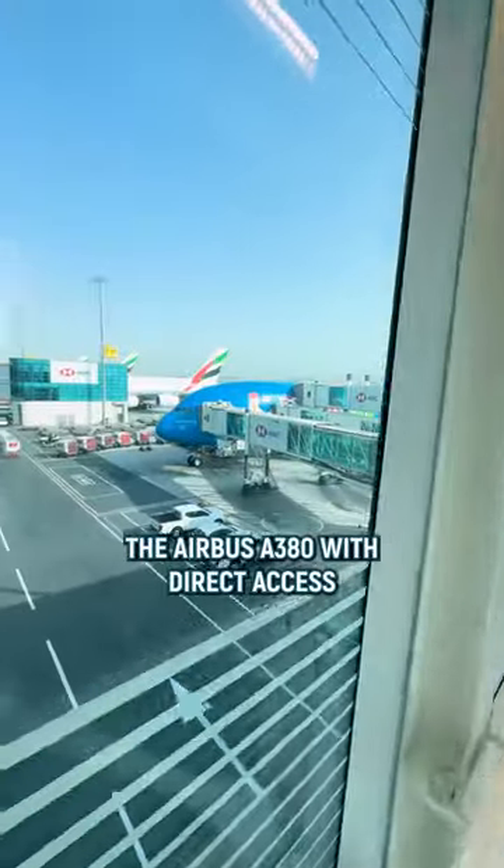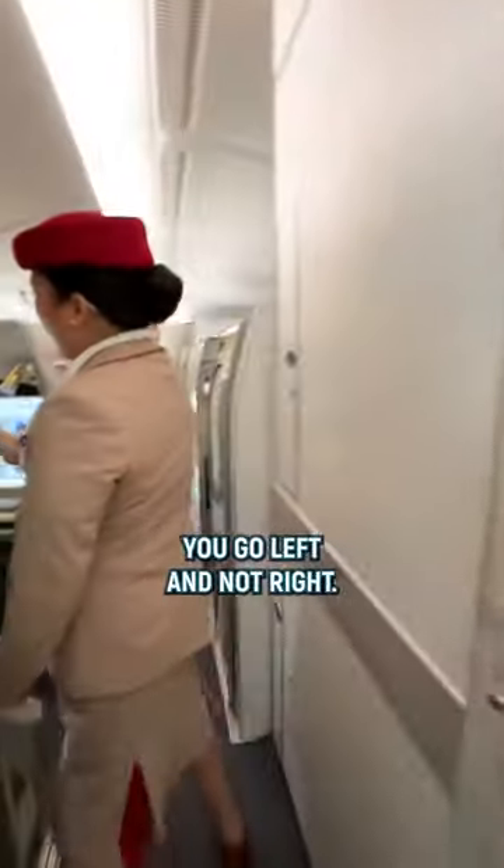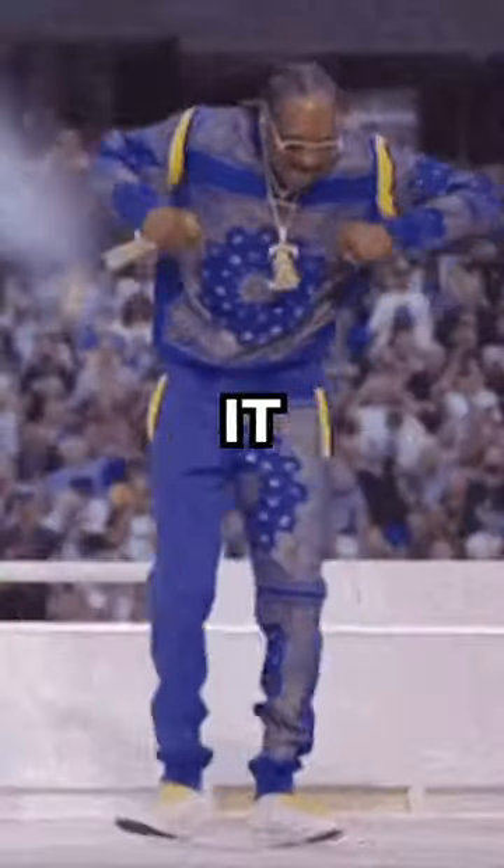Then it's finally time to board the Airbus A380 with direct access from the lounge. When you step on board the upper deck you go left and not right. Sit down in your suite, enjoy the first class Dom Perignon and feel free to text your mom: MAMA I MADE IT.